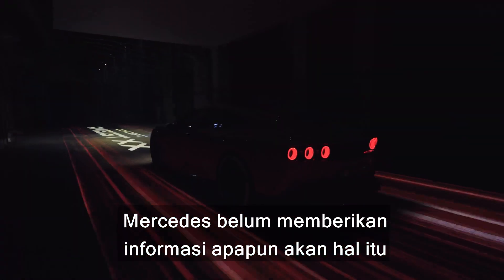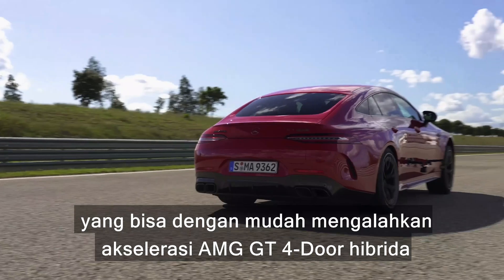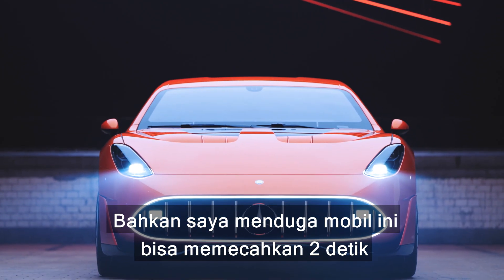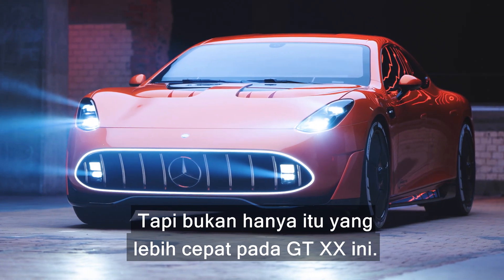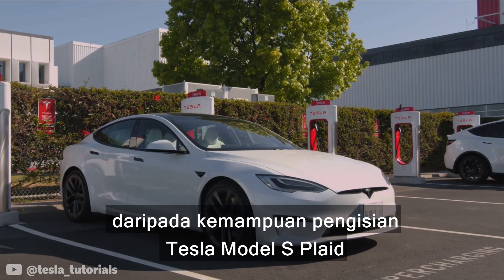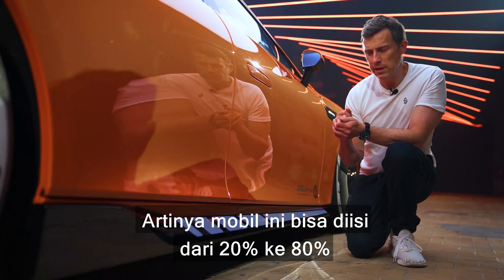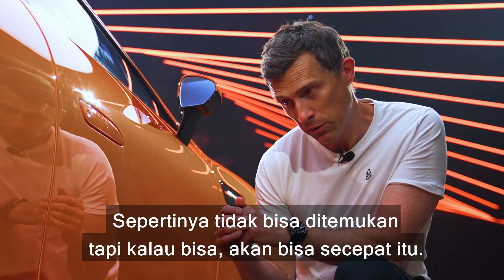Mercedes hasn't released a 0-60 time yet, but all signs point to this being the quickest AMG ever. It should easily beat the AMG GT four-door hybrid's 2.8 seconds and the Porsche Taycan Turbo GT's 2.2 seconds, potentially breaking the two-second barrier and out-dragging the Tesla Model S Plaid. It's also capable of charging at up to 850 kilowatts using DC fast chargers — more than twice as fast as a Tesla Model S Plaid on fourth-generation superchargers — enabling a 20% to 80% charge in just five minutes.